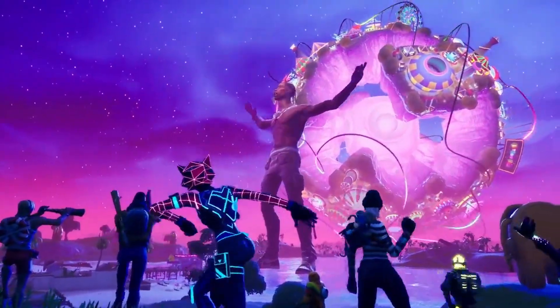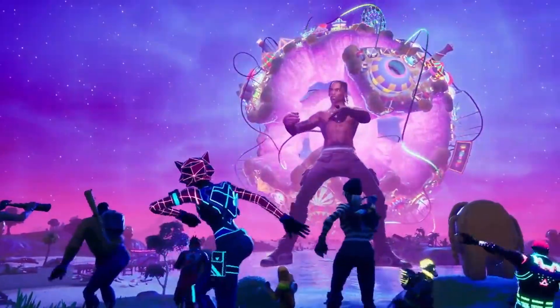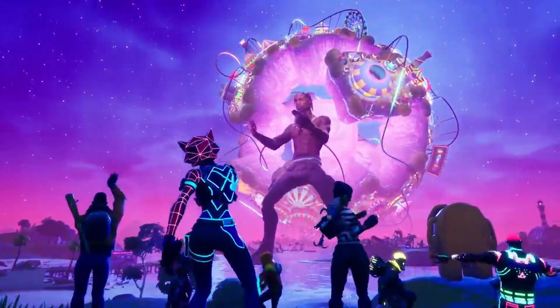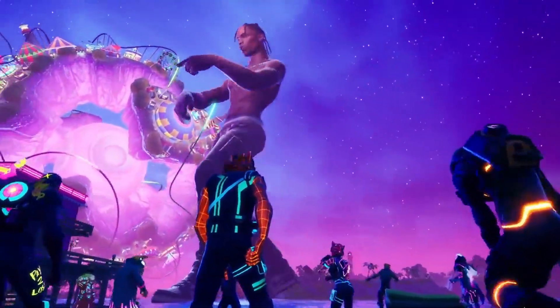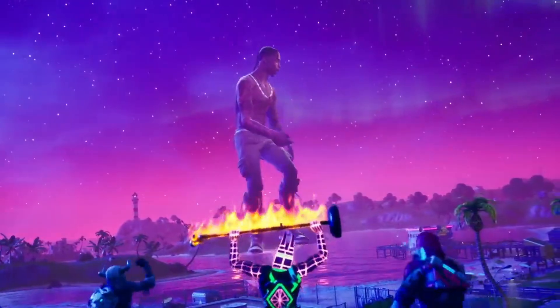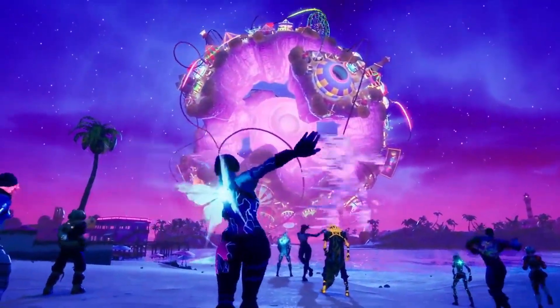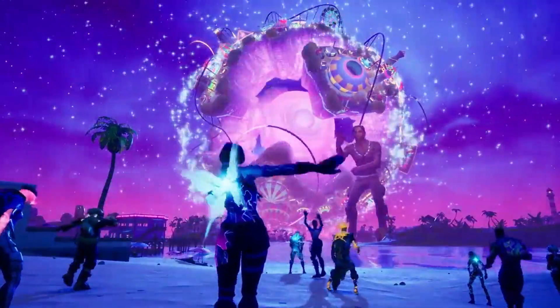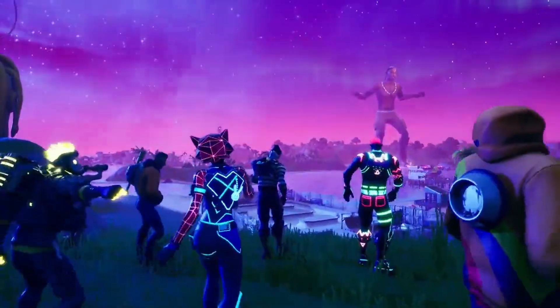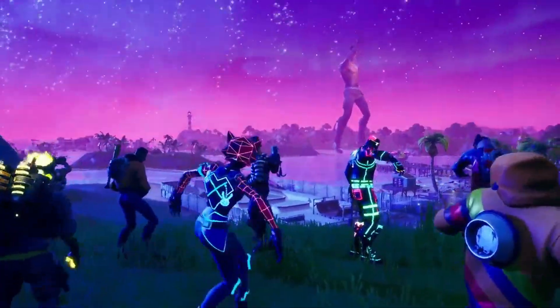In my opinion, the Travis Scott skin is definitely one of the best skins in Fortnite — it goes really well with all of my pickaxes. When it does actually release into the item shop, I will be gifting my subscribers the Travis Scott skin. If you'd like the Travis Scott skin for free, all you've got to do is follow the simple steps at the start of the video and comment down your Epic below.